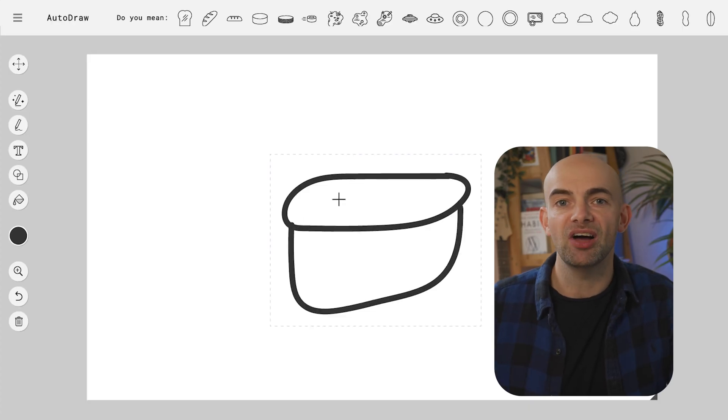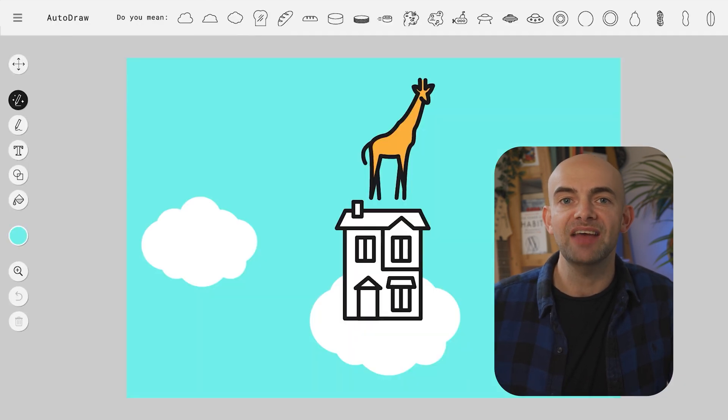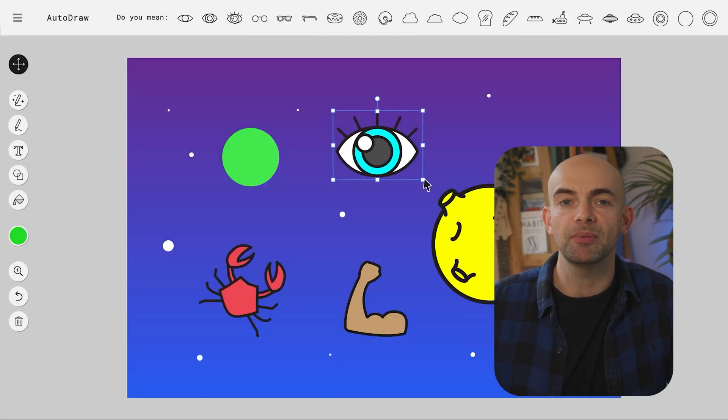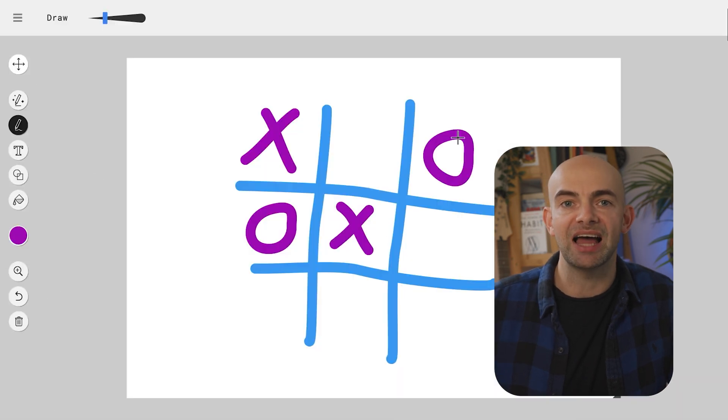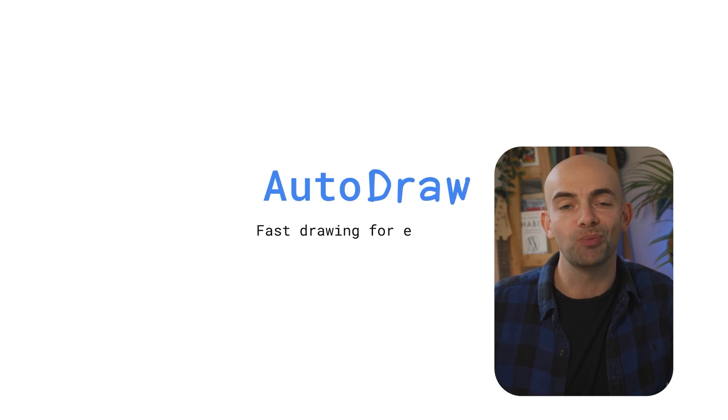AutoDraw is insanely fun to use and shows off some of the more creative aspects of AI tools. You can think of it like old-school MS Paint meets AI — as you draw a shape, AutoDraw will complete it and interpret your sketch into something more professional looking. AutoDraw is part of Google's experiments lab, it's completely free, and it's fun to see if the AI can guess what you've been drawing.